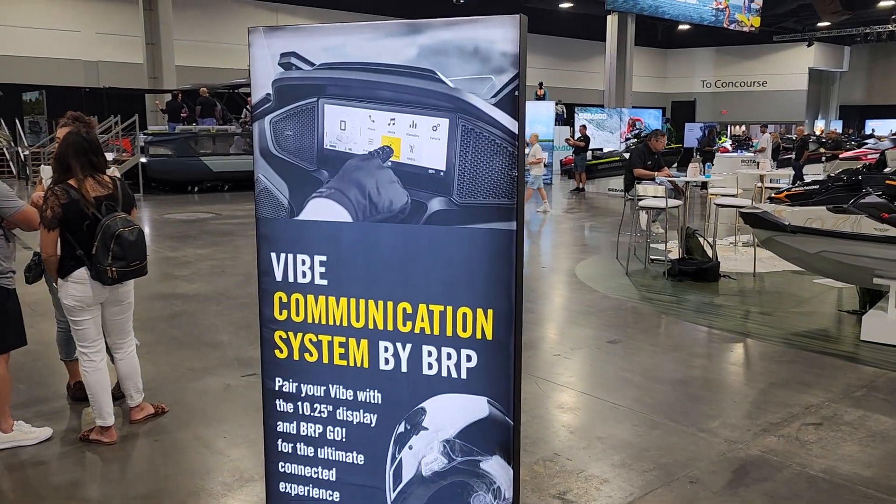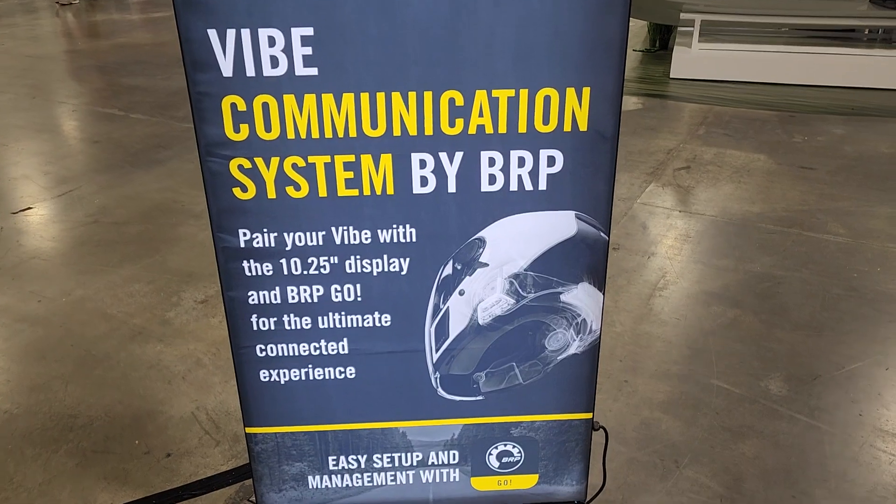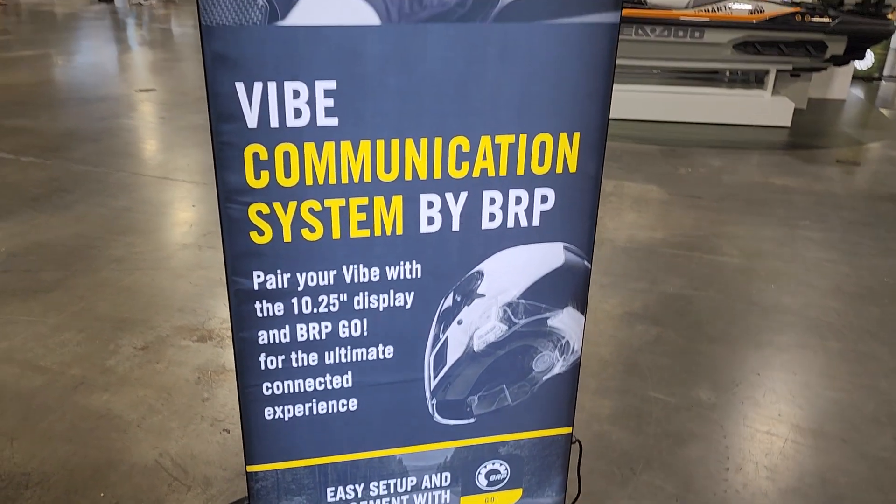There is the new Vibe communication system by BRP that will pair with the 10.25 display and the BRP Go app. Pretty exciting stuff going on.